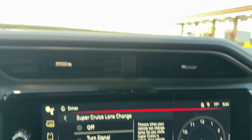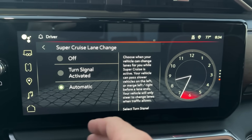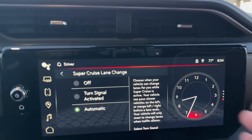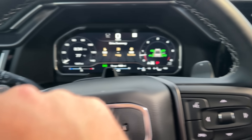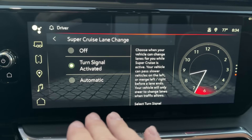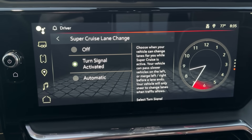Before I head out, I want to turn on the turn-signal-activated lane change setting. Super Cruise's automatic lane change only works when you're not towing, though you can do Super Cruise when towing, which is really cool. But the automatic lane change always wants to change lanes constantly — over and over — and it just bugs me. I want turn-signal-activated so that if I tap the stalk and I have a vehicle in front of me, it'll look for an opening and change lanes.